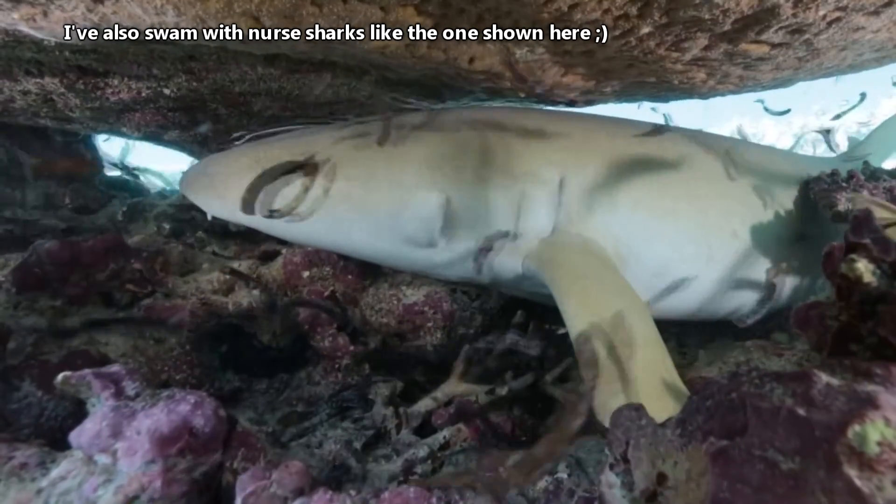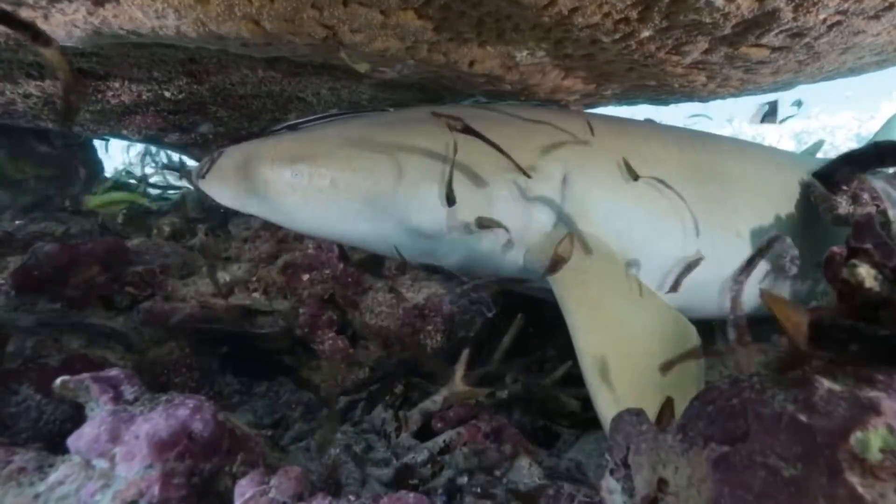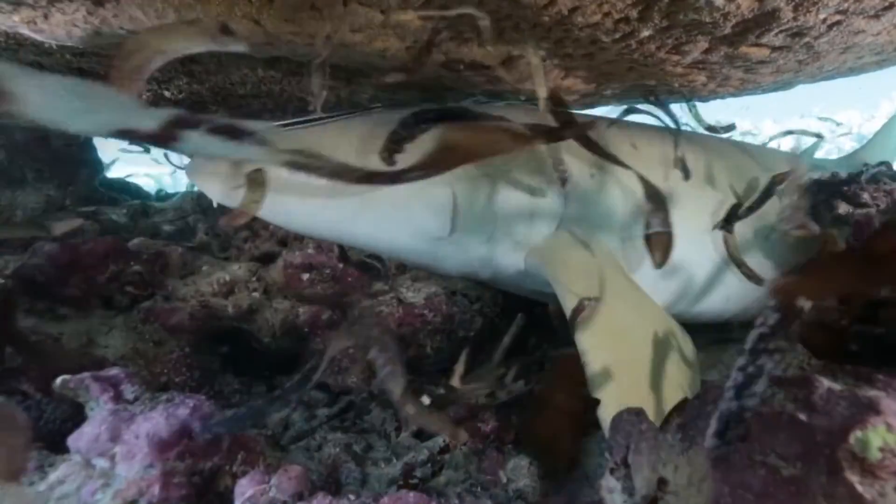They're considered harmless to humans, and Kylie, the other narrator of Animal Fact Files, has actually swam with them. They're some really neat sharks.